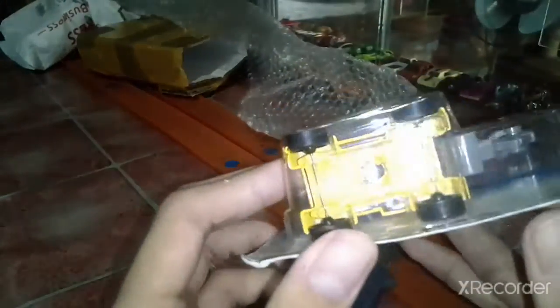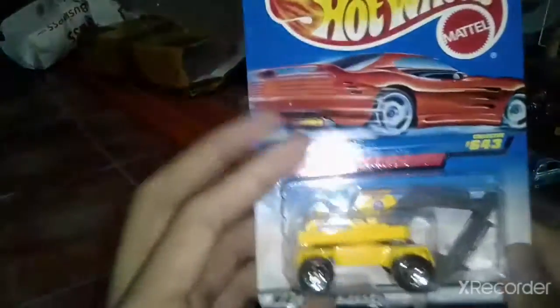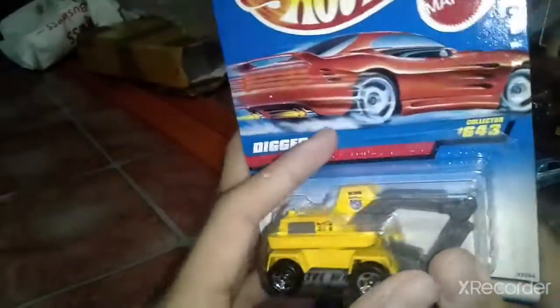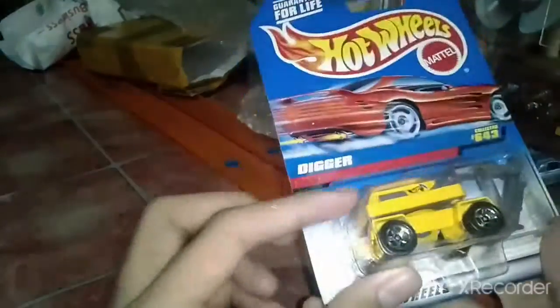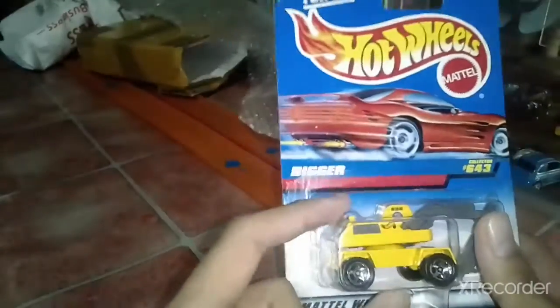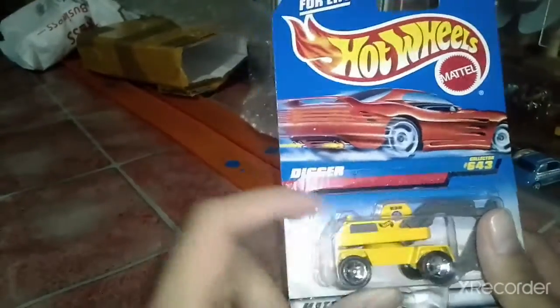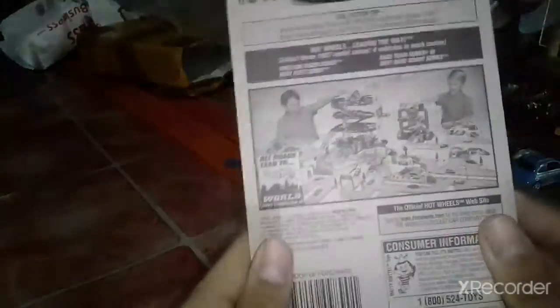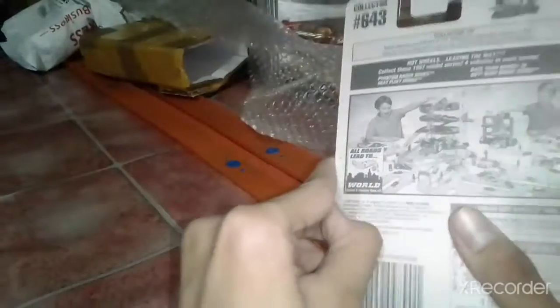I bought this — it's kind of like an excavator thing. They designed this — it's Corgi. Hot Wheels bought Corgi in '96 and '97. This one actually has the debut Action Pack from Hot Wheels. I think I'll open up this thing.